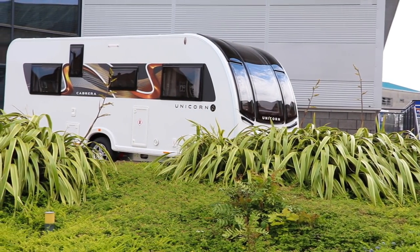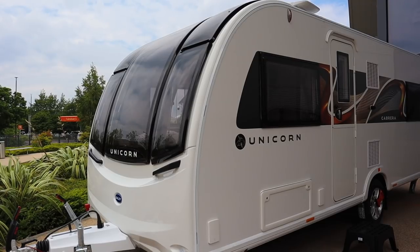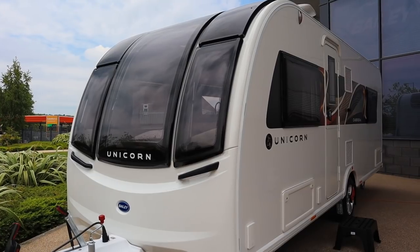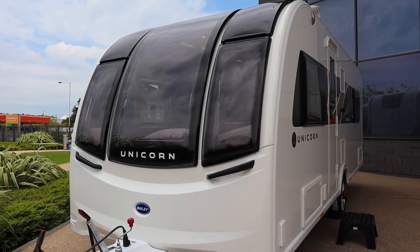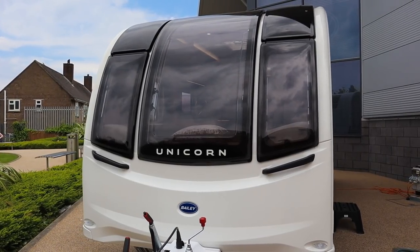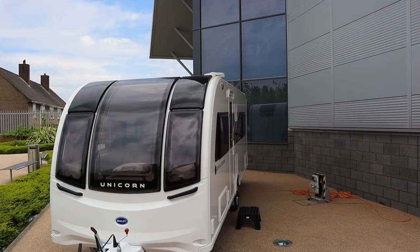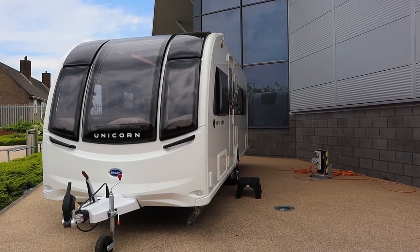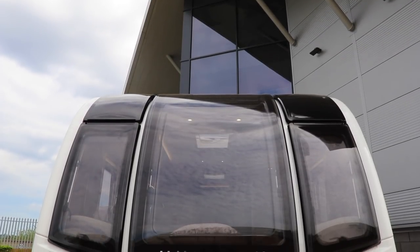We'll start with the Cabrera. The most visible update on the Series 5 Unicorn is the new-look front end. The central window is now 50% bigger than its predecessor — it's wider, taller, and sits lower too. For this reason, Bailey have named it the Infinity Window. You'll see more of what I mean when we pop inside. The front side windows are slimmer to accommodate the new look front end.